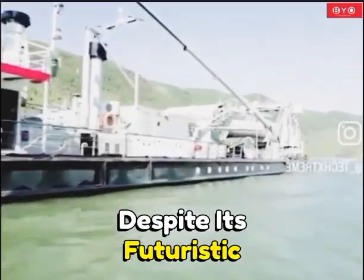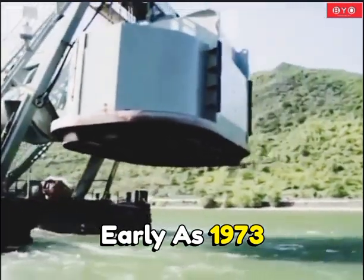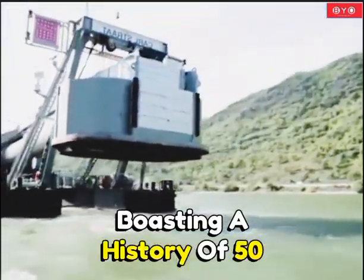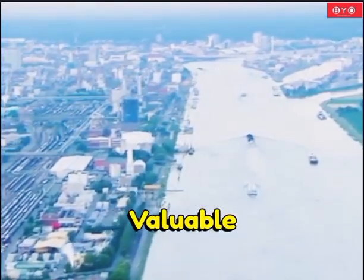Despite its futuristic appearance, this vessel was actually built as early as 1973, boasting a history of 50 years. It primarily operates in Europe's busiest waterways, salvaging valuable items.